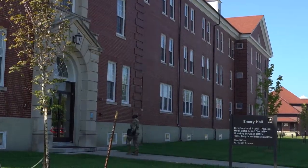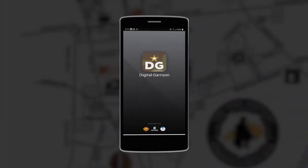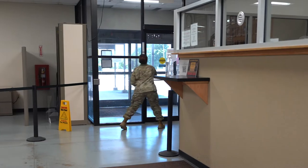A great tool to use in order to assist you in finding these different locations is the Digital Garrison app. It is a free app that can easily be downloaded to your mobile device. Once downloaded, simply choose Fort Knox as your installation.